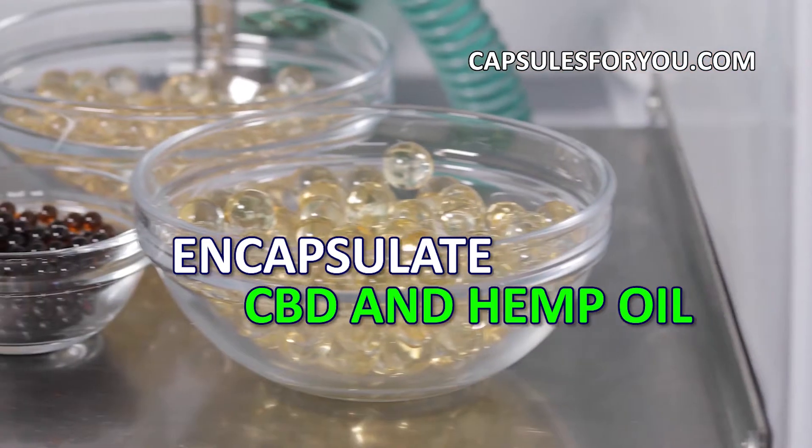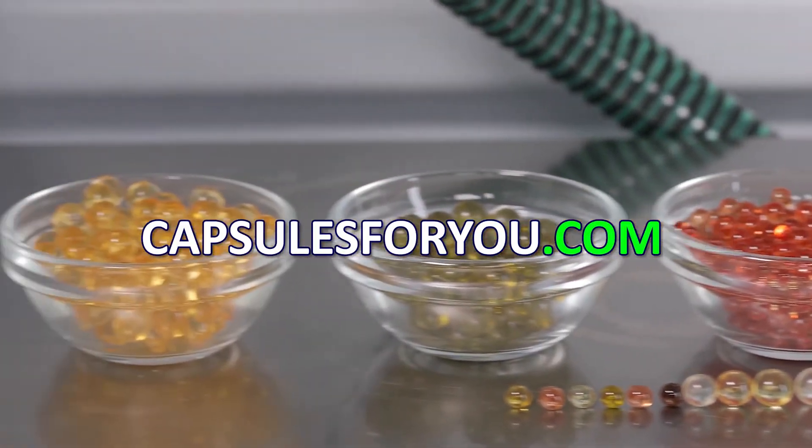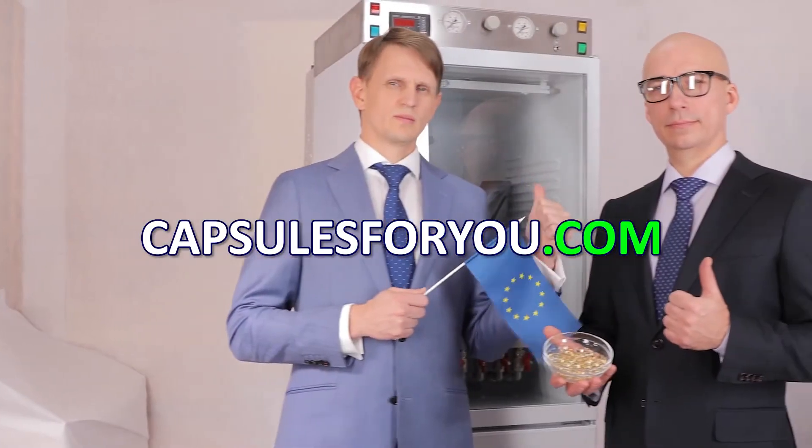They will adjust the equipment and train you to work on it. We send equipment and delegate our specialists to customers all over the world.